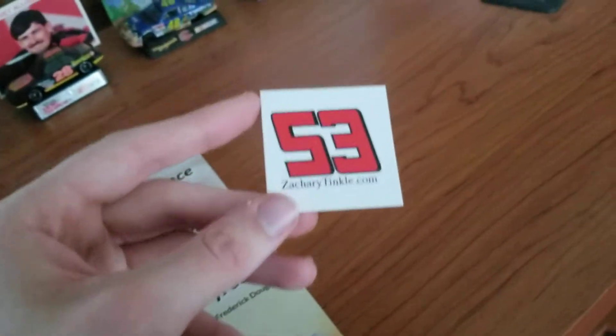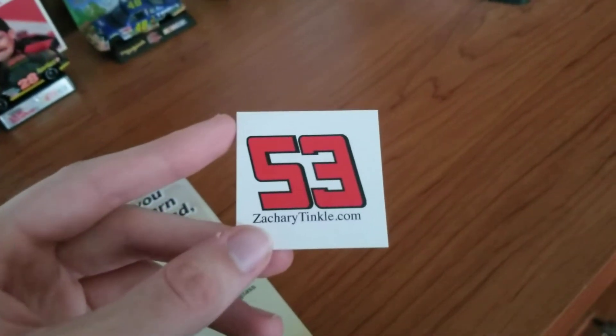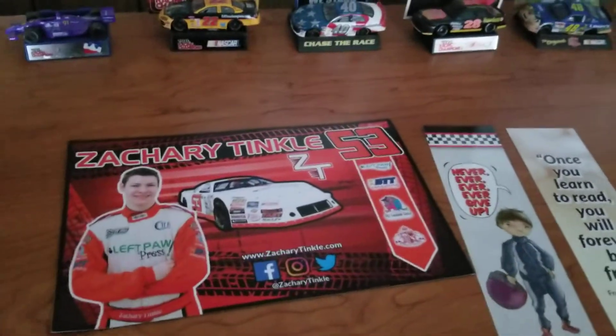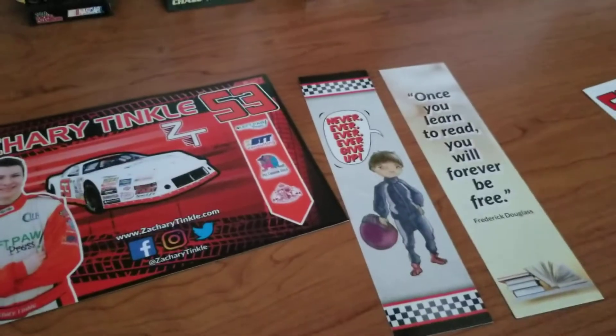We also have a sticker here, which I will add to the binder stuff that I have. ZacharyTinkle.com is the website where you can get the stuff as well. This was all free, by the way — this is just one of those send-away-for-free hero card sort of things.